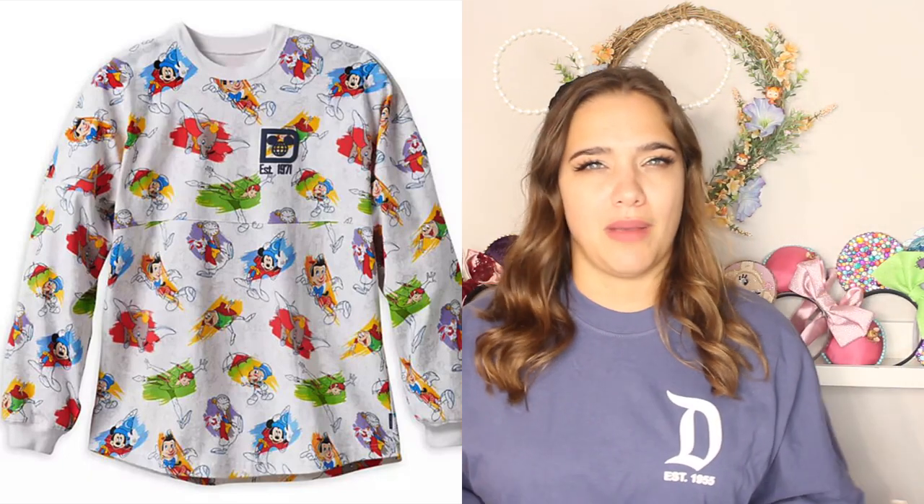They did have a couple of other ones there, but they were not as marked down. The one that I was eyeing was the sorcerer Mickey inspired one — it's like blue, it's got silver font and it's got stars on it, it's so pretty. But that one was still marked at $35 and I just wasn't comfortable spending that much. So I let that one go. They also had the art of animation one, which was really cute but just not really my style. So I let that one go as well. Just got this one, but I just wanted to let you guys know what was there.